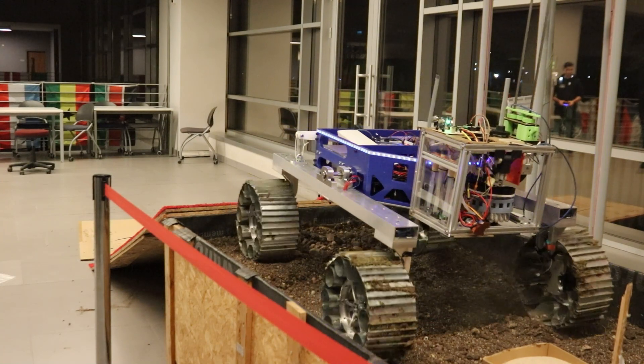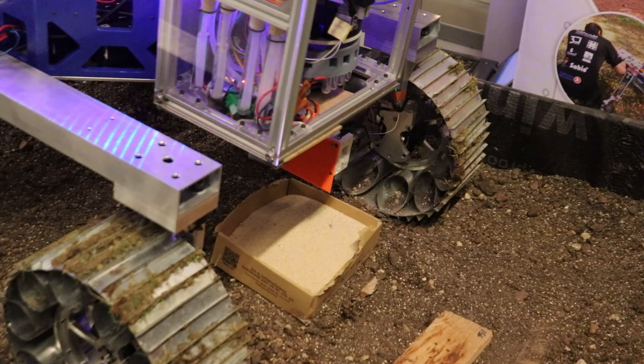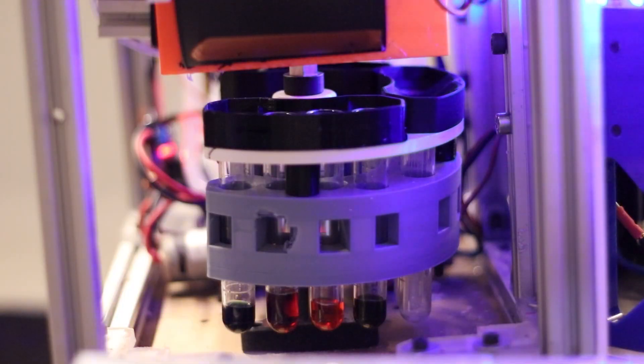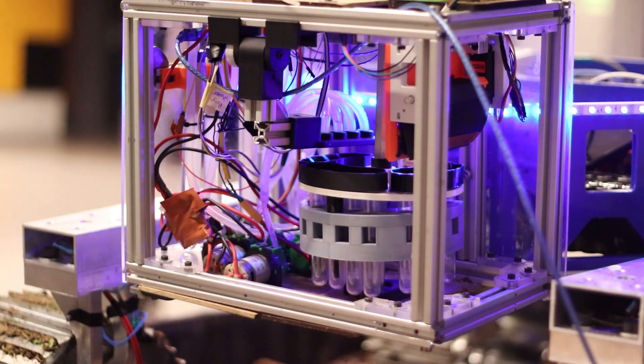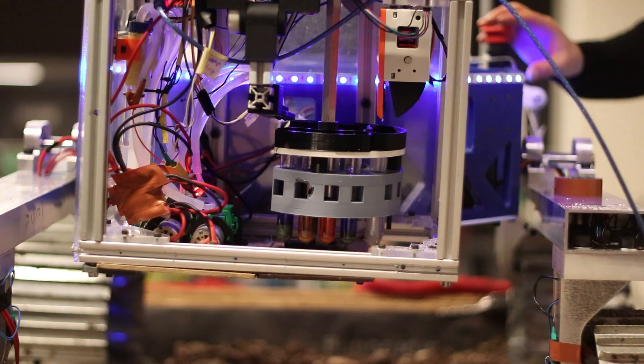A rapid test — a reliable and accurate spectroscopic analytical approach — is selected for protein indication. The soil collection trowel is equipped with a linear mechanism that allows it to descend and rise, capturing and transferring samples to test tubes. These test tubes are then placed on a revolving plate that rotates to position the samples in the spectrometer for analysis.